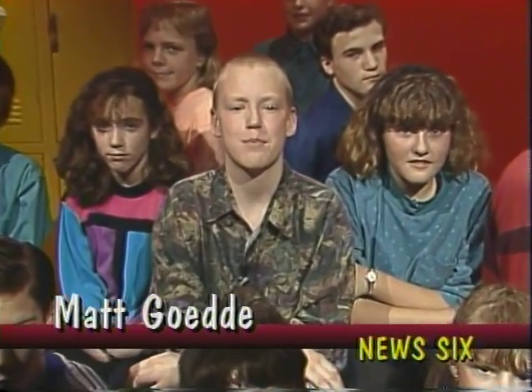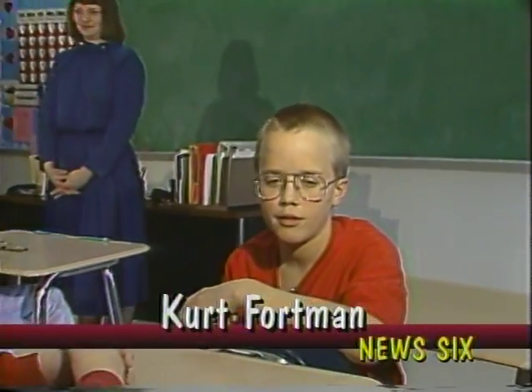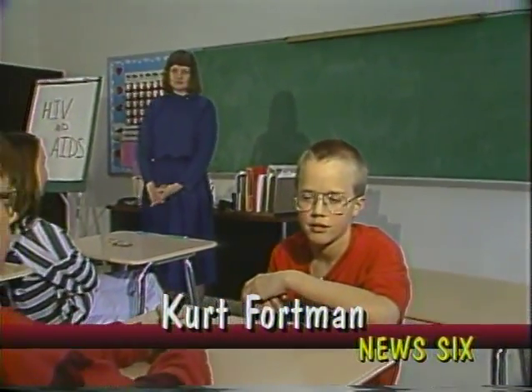For our last story today, News 6 takes a look at an important step in stopping the spread of HIV, the virus that causes AIDS. That step is education. Here's Kurt Fortman with the story. Thanks, Matt. I'm Kurt Fortman here with Linda Fortman for the Teenage Education Project. Let's listen in.